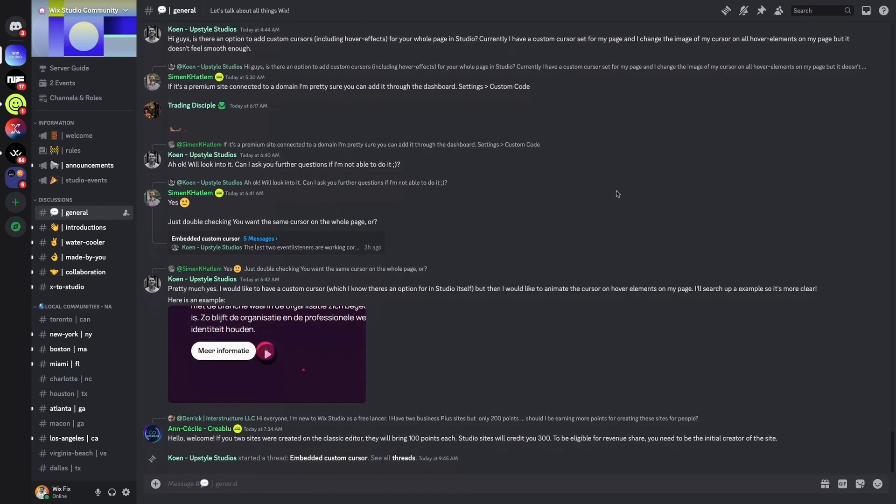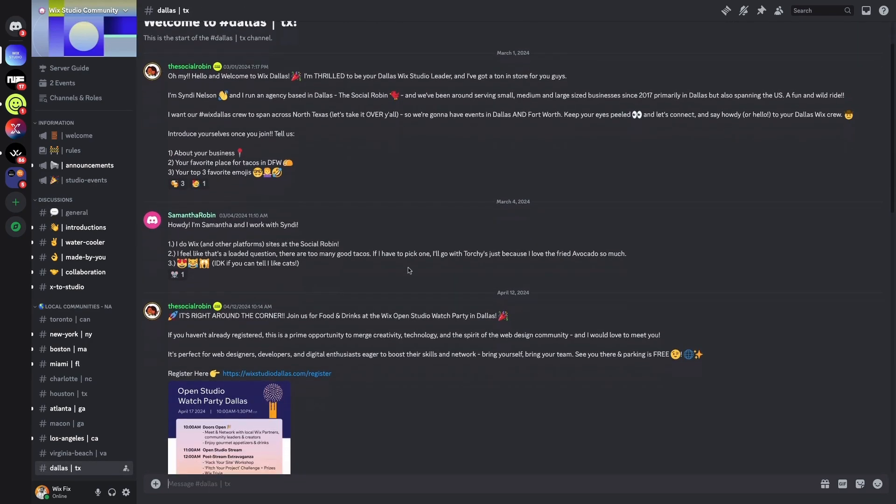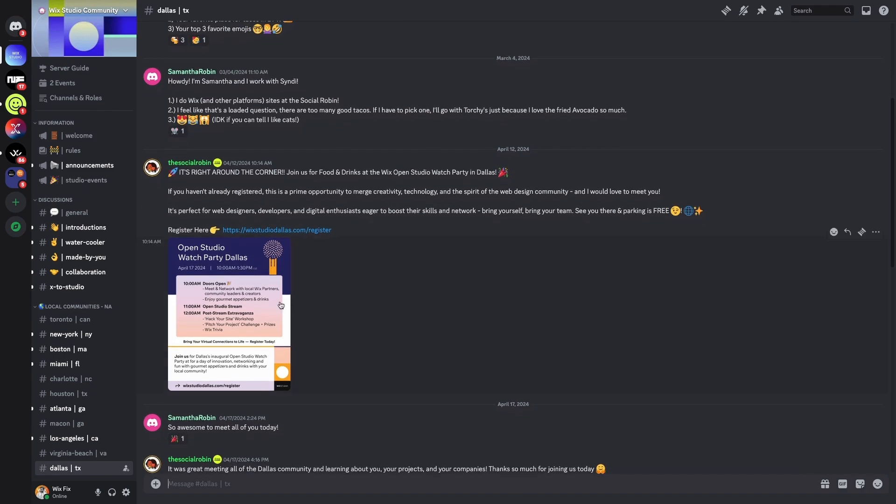Those were the main takeaways from this Open Studio event. I do plan to attend more in-person watch parties in the future — if you're in the Dallas area, I'd love to meet you. You can head over to the Wix community on Discord, where there's a tab for Dallas where announcements for the next watch party will likely be made. I'd also love to hear your thoughts on this style of update video — I'm thinking about doing one after every Open Studio event. Thanks for watching, and thank you to all the channel members who support the channel!